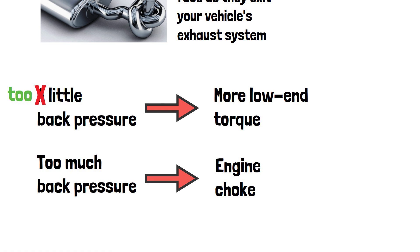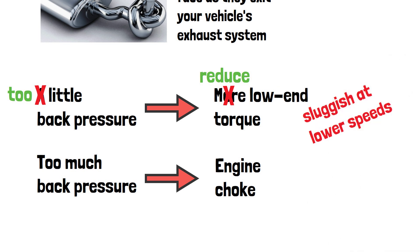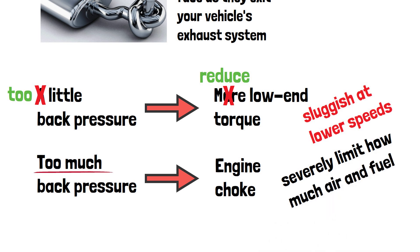Too little backpressure, especially in naturally aspirated engines, can reduce low-end torque, making the car feel sluggish at lower speeds. On the flip side, too much backpressure can severely limit how much air and fuel the engine can take in, reducing horsepower and overall performance.